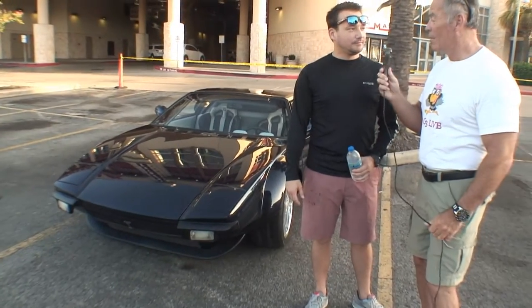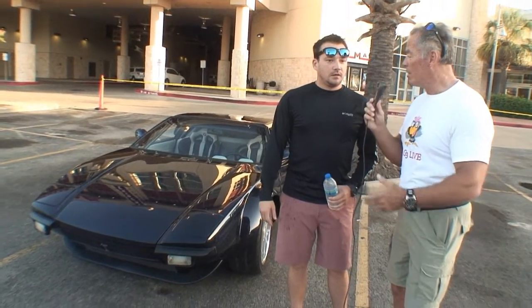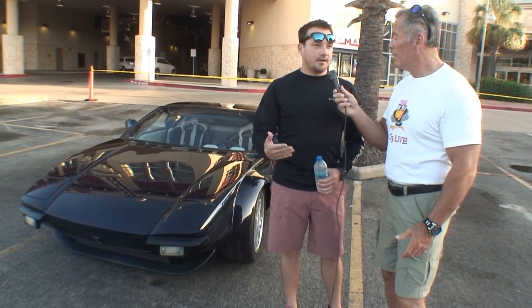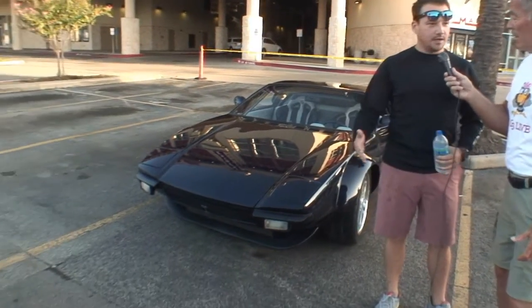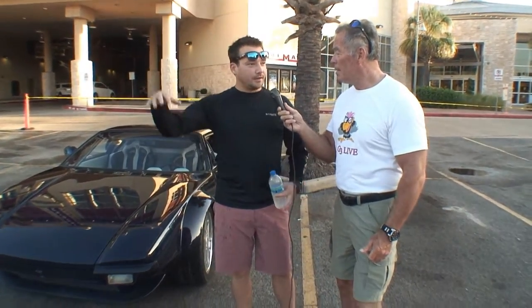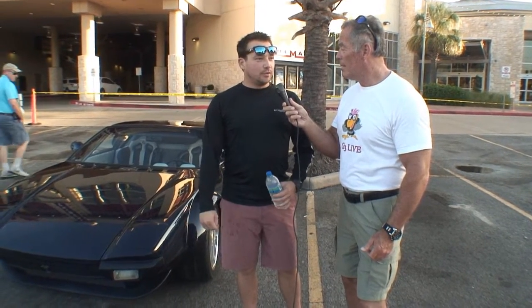And what year is your Pantera? It's 1973. Now, what years do they make these Panteras in? They went all the way up to 1992, but they started in 1971, so a lot of the body styles like this you'll see between 1971 and 74. And then as you've gotten newer in age, they had the wider flares and the bigger spoilers and the newer features and things.